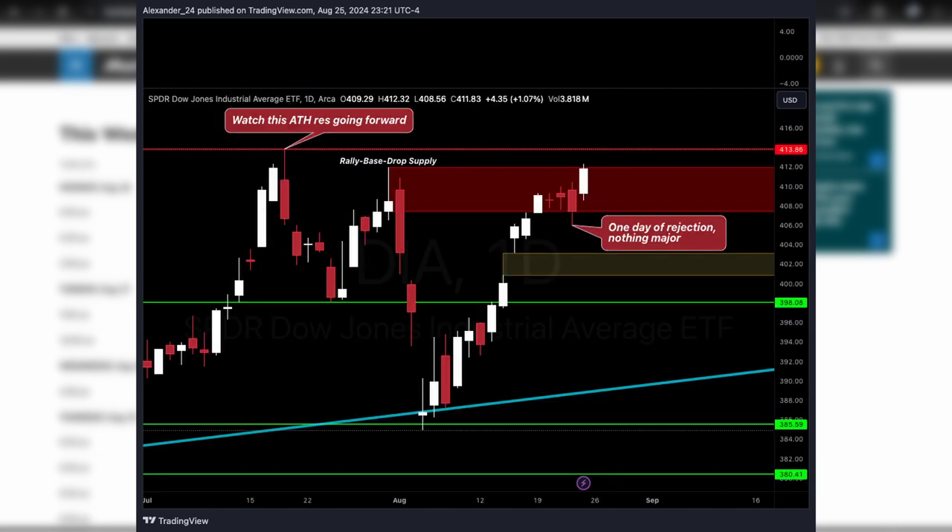We also had DIA puts on watch — pulled up into supply, had a little bit of trouble rejecting. Did have one day inside supply where it rejected, but overall it's starting to work through that supply zone. You can watch that all-time high resistance area if it wants to reject there. Right now no big rejection signal, nothing really signaling lower prices, so that one really didn't play out — but you can still watch that level for some downside if it rejects at all-time highs.